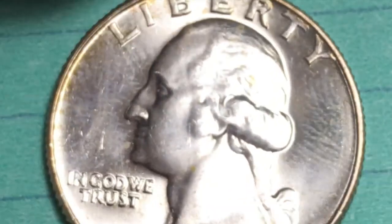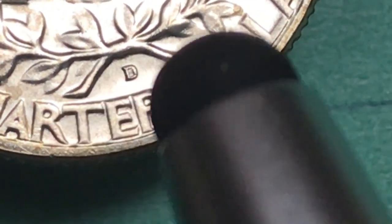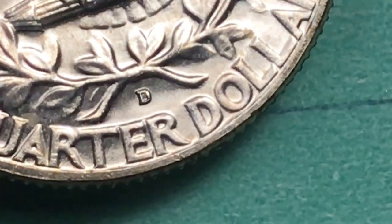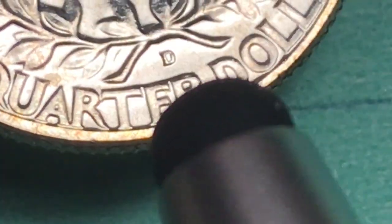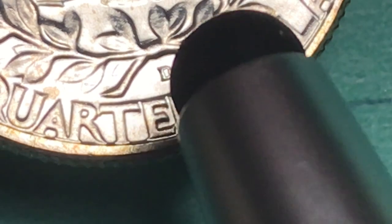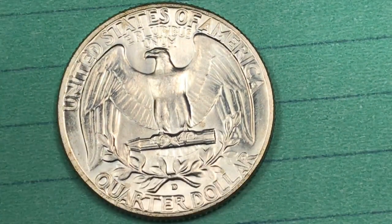What does a re-punched mint mark look like? You'll often see a lot of doubling — it'll be the D, but then there'll be another D kind of off to the side. This particular coin isn't one — this is just kind of a messy D. But if you see doubling to the side, that's not called a double die reverse; that's called a re-punched mint mark, because the mint marks are punched at a different time than the rest of the coin is struck at the mint.